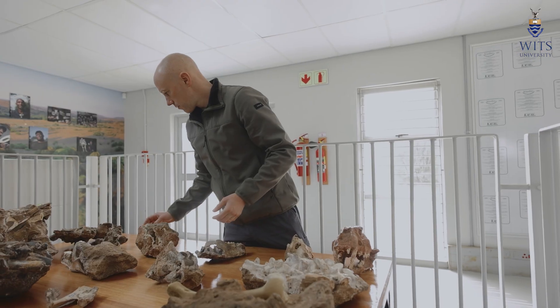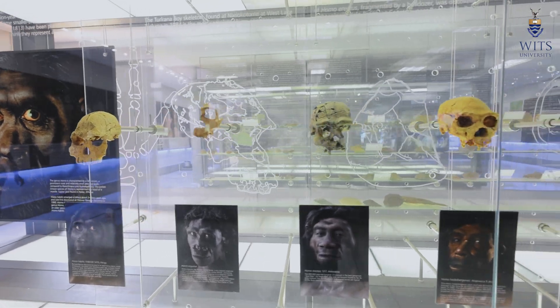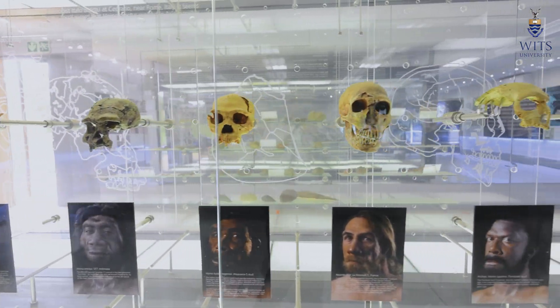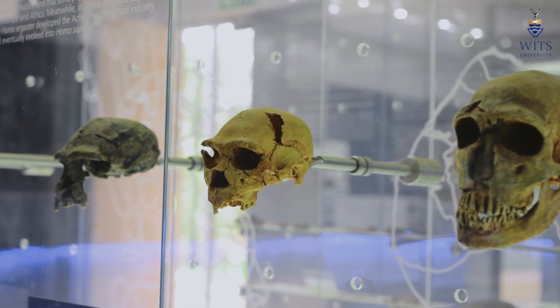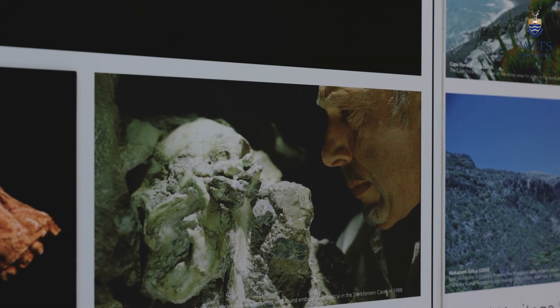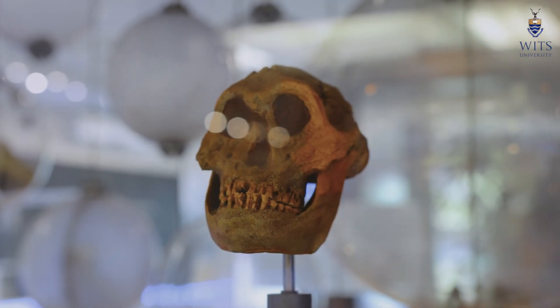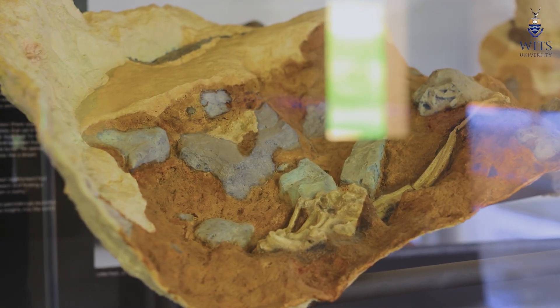We have potentially five different species of human ancestor and human relative — from Australopithecus, which is one of the earliest that we find, through to the earliest representatives of us, through to really odd-looking species like Paranthropus — all inhabiting the cradle at different times, at some points interacting with each other, but also interacting with lots and lots of carnivores.